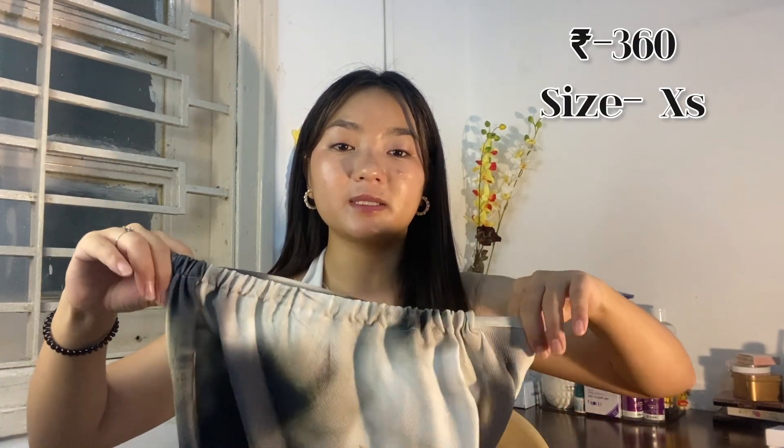The third dress — you can see this color. It's also printed, a mixed color — it's white, green, dark black, and light green. I'll tell you the truth: when I first tried it, I felt like a snake because of the color combination! It's a bit long, elastic, and I also got it in extra small. The price was ₹360 — so reasonable!